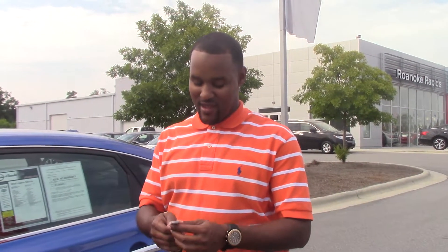How you doing? My name is Terry Robinson. I'm here at Nissan Ronan Rapids with a 2015 Nissan Sentra, and the stock number is N108648.